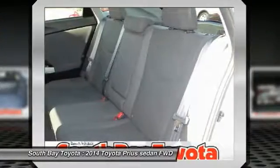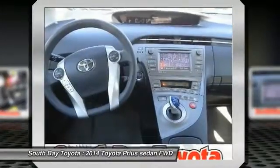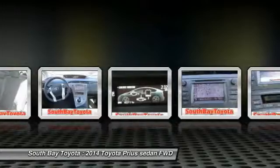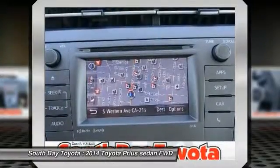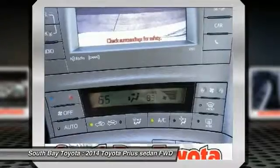Features include: Air Conditioning, Automatic Temperature Control, Brake Assist, Delay Off Headlights, Electronic Stability Control, Integrated Backup Camera, Navigation System, Panic Alarm, Power Steering, Power Windows, Rear Window Defroster, Remote Keyless Entry, Speed Control, Steering Wheel Mounted A/C Controls, and Steering Wheel Mounted Audio Controls.